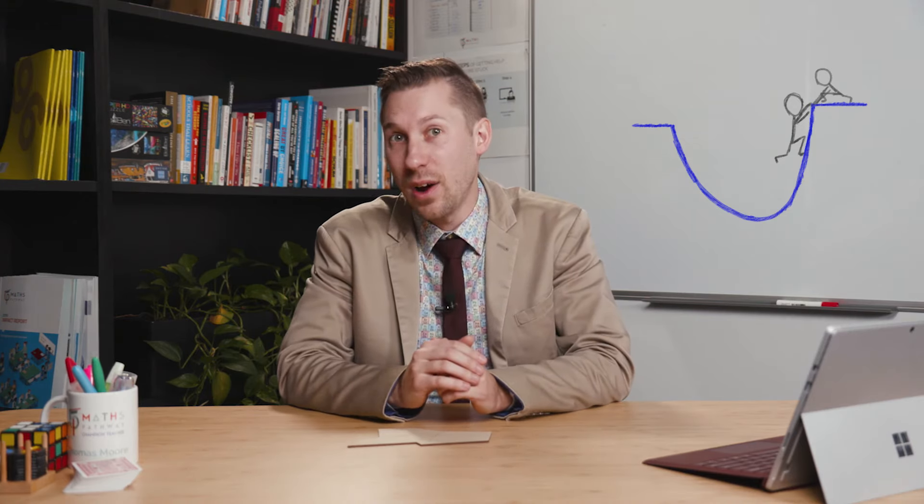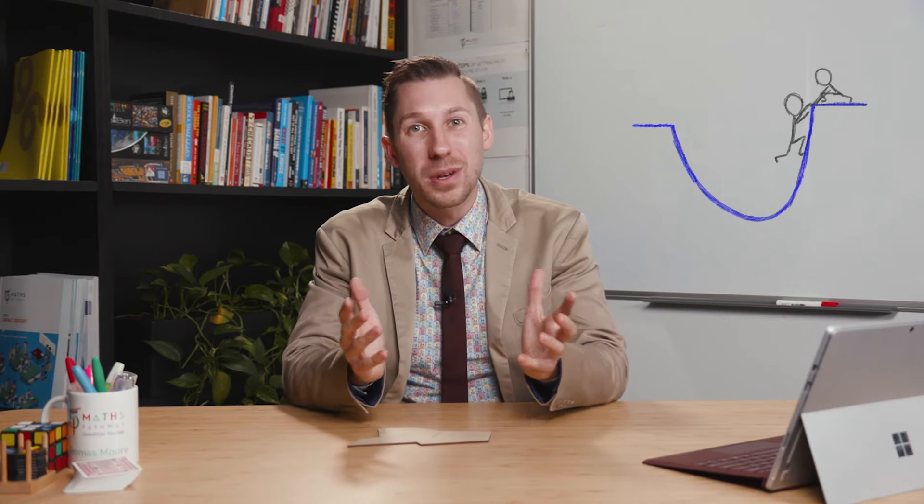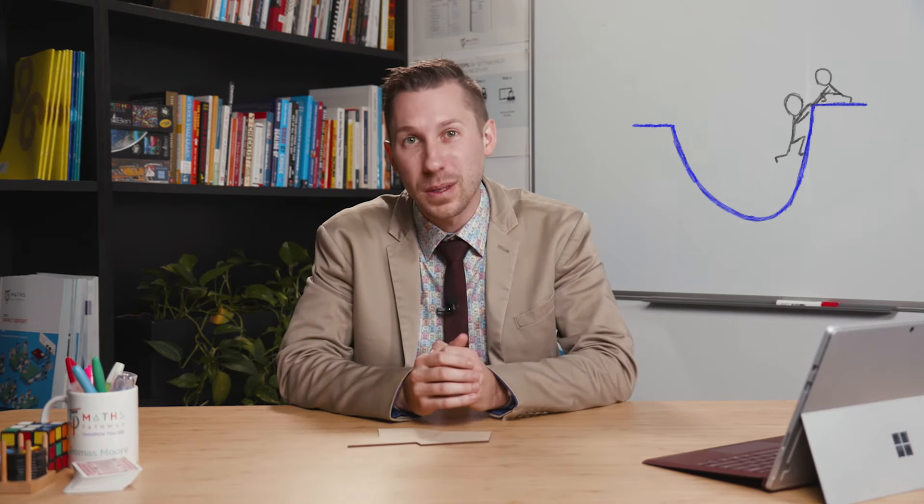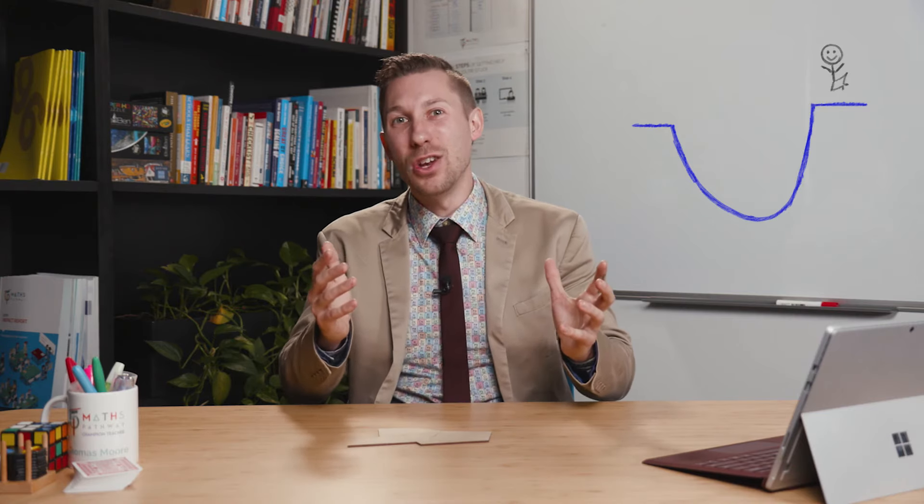You might also need to ask for help, and that's okay too. Because when we work together, we'll be able to achieve so much more. Eventually, you'll get out of the learning dip and you'll be looking back at what you were able to do and realise just how far you've come.